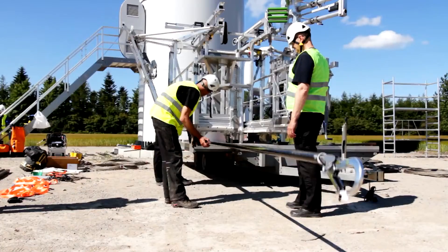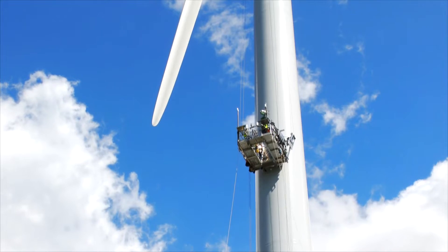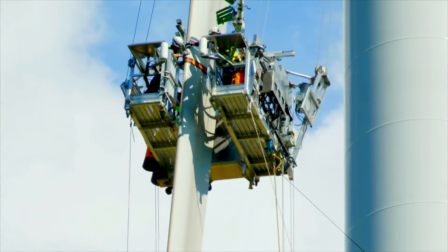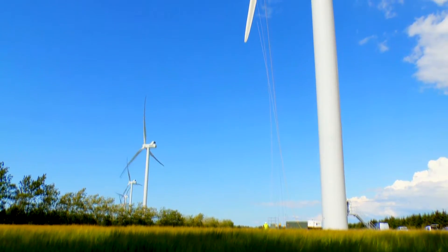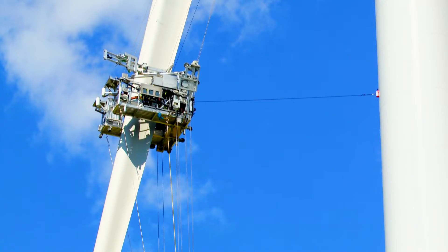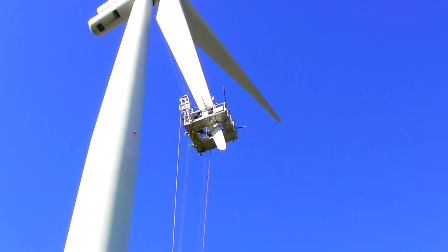A platform is essentially a U-shaped workstation which, like an external elevator, runs up the wind turbine tower and is pulled out onto and secured to the blade. The platform moves along the outer third of the blade's length, regardless of blade shape. A PP Technique platform can be used on any type and brand of wind turbine blade.